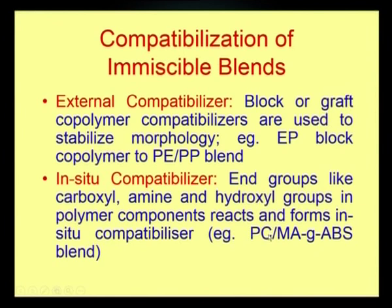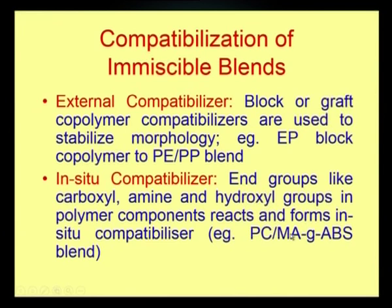A typical example is the polycarbonate and ABS blend system, where ABS is functionalized with maleic anhydride. During melt blending, the terminal functional groups of polycarbonate react with the functionalized ABS, forming an in-situ compatibilizer. Even one percent compatibilization level is sufficient to increase compatibility and generate a useful resultant system.